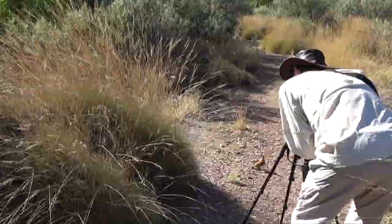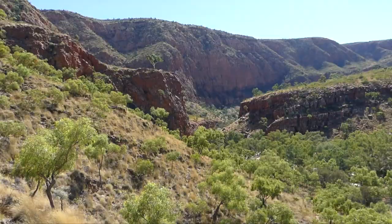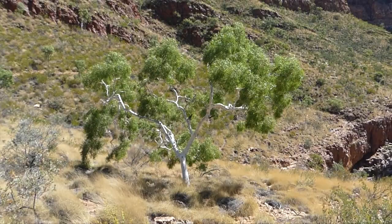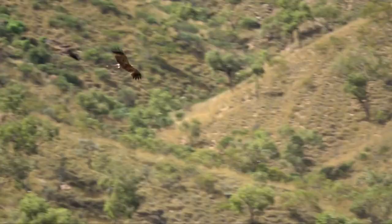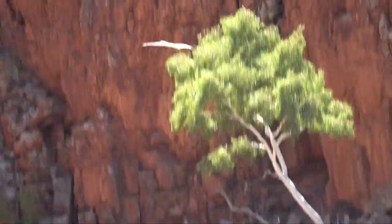The track is part of the well-used Larapinta Trail, so this very confiding spinifex pigeon feeding on triodia seeds in front of us seems entirely comfortable. A hot, steep climb to the Ghost Gum Lookout is well worth it — there are stunning views of the gorge and a rare chance to enjoy watching raptors from above as they ride the thermals.